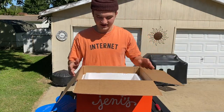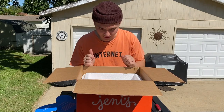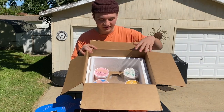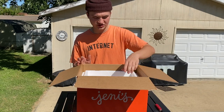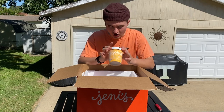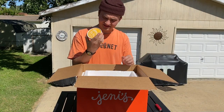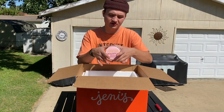Getting straight into the ice cream, we've got three different flavors and the Pluto Blue. It's so cold in the box that it's actually smoking inside, which is crazy. The flavors this ice cream got shipped with include Brown Butter Almond Brittle, which is described as brown butter almond candy crushed into buttercream ice cream. That sounds ridiculous. And the next flavor we have is the Gooey Butter Cake.